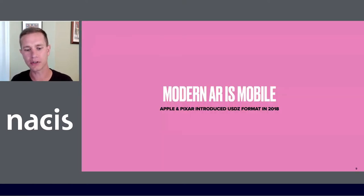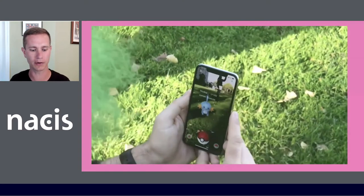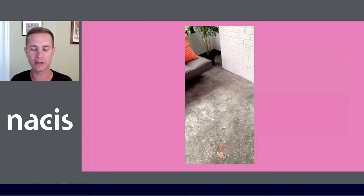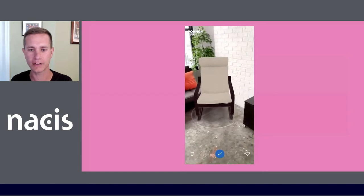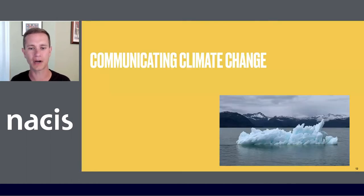Modern AR is mobile. Even before Apple and Pixar introduced the open standard USDZ format in 2018, we had apps like Pokemon Go — a popular smartphone game where you go out in the park and capture little monsters. And we've got apps now like IKEA Place, where you can choose a piece of furniture and, using augmented reality, display it in your physical space to imagine how it looks in your living room. So if we can use augmented reality to play games and go shopping, perhaps we could also use it for communicating climate change.